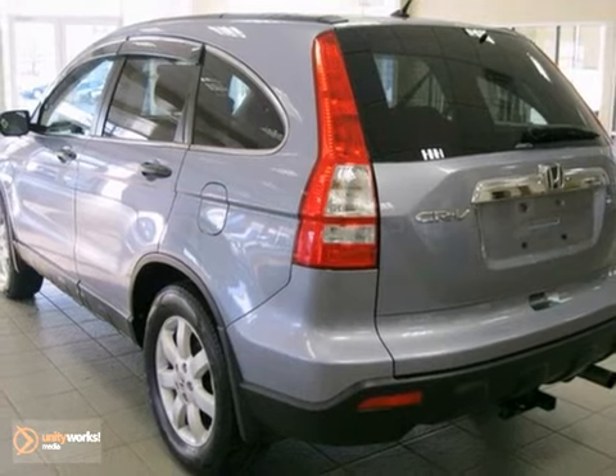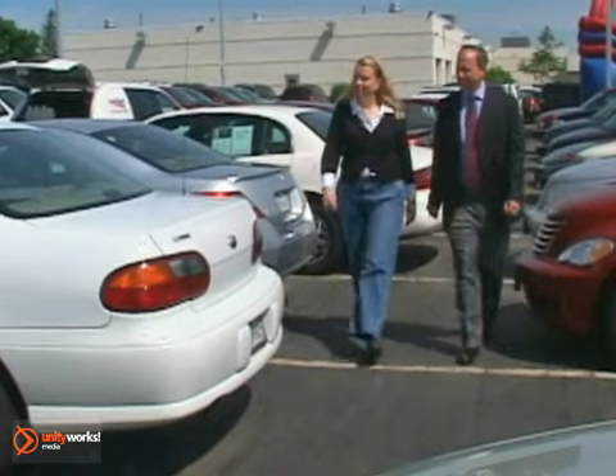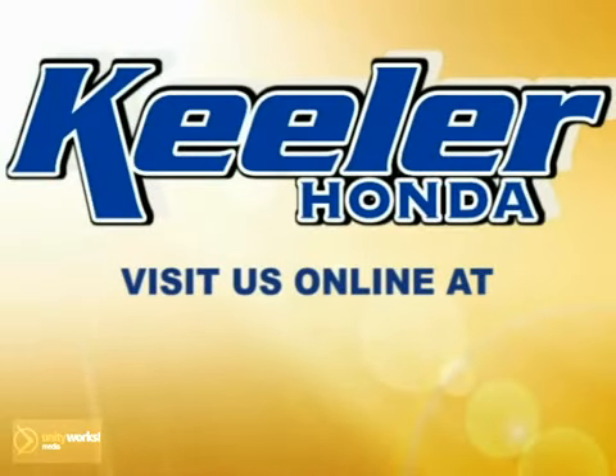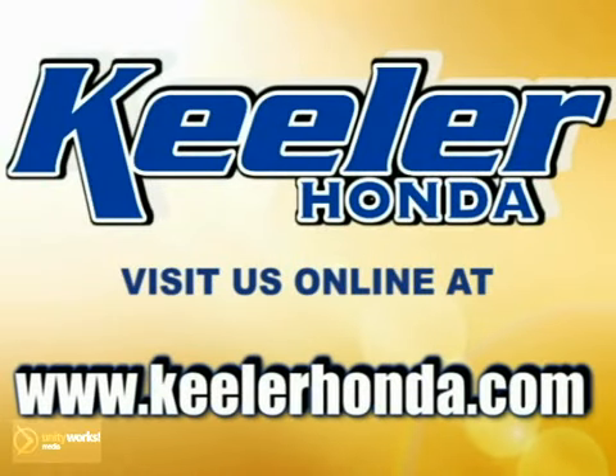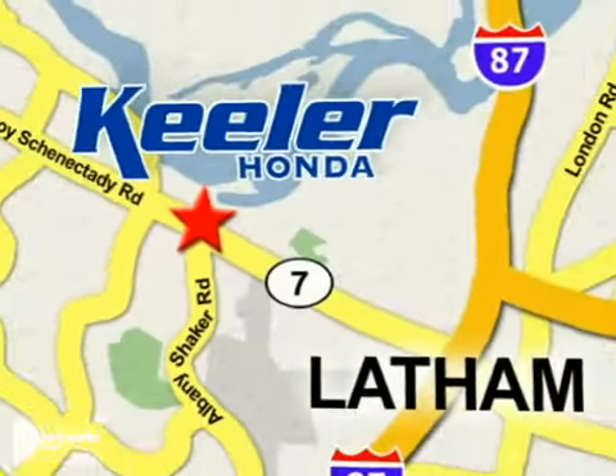Keeler Honda looks forward to assisting you with your vehicle purchase. Stop in today or visit us online at www.keelerhonda.com. We are conveniently located at 1111 Trois Connected E Road in Latham.